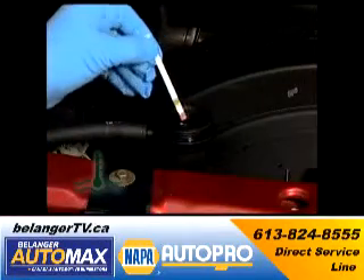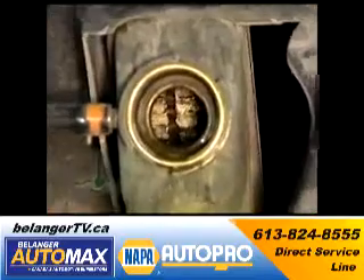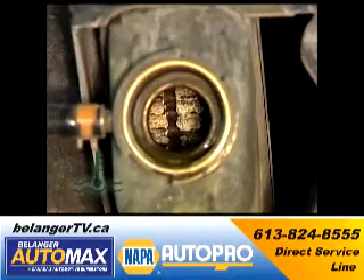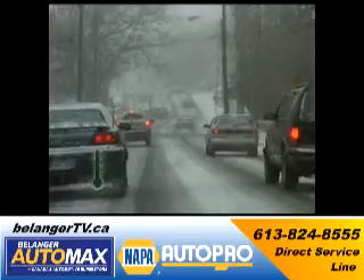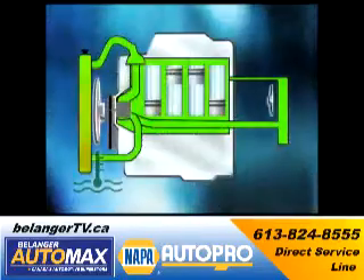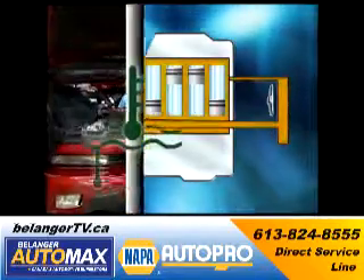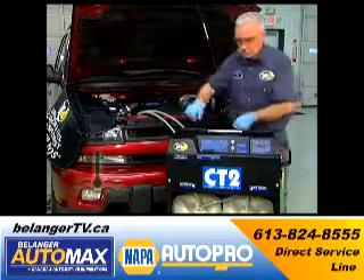When coolant fails its pH test, this means it has stopped protecting and has begun corroding vital engine parts. Temperature extremes compromise the cooling system with rust, scale, and sludge, spreading from the radiator and engine to the heater core and water pump.